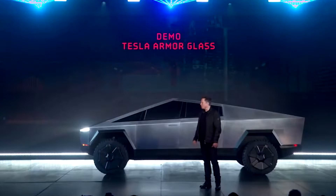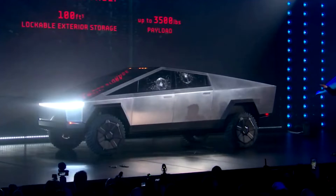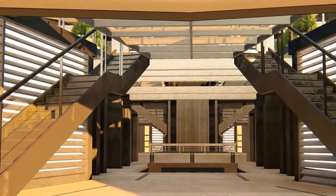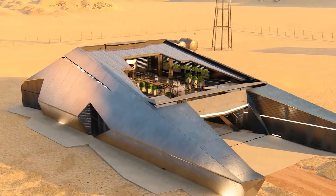Remember how Elon Musk unveiled Tesla's Cybertruck, the futuristic vehicle? It was compared to something out of an apocalyptic sci-fi movie. Such a futuristic car required a proper house too. That's why shortly, a Russian architecture firm has designed a zombie-proof bunker to match.